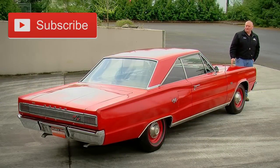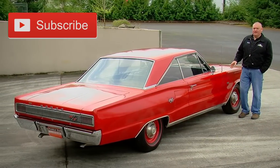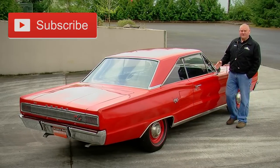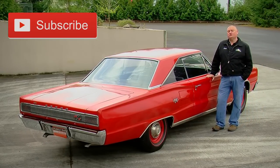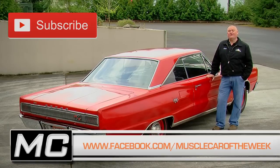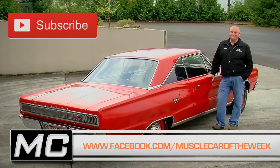Dodge only sold 162 1967 Hemi Coronet RTs with the automatic transmission, and 121 that were four speeds. Which one would you choose — automatic, or do you like to shift your own gears? Let us know on our Facebook page, and if you subscribe to our YouTube channel, you won't miss any episodes of Muscle Car of the Week. See you next time.